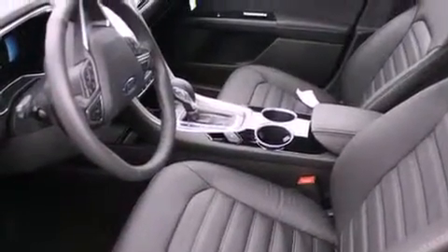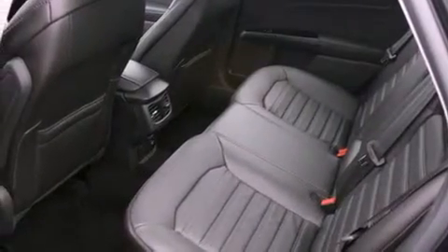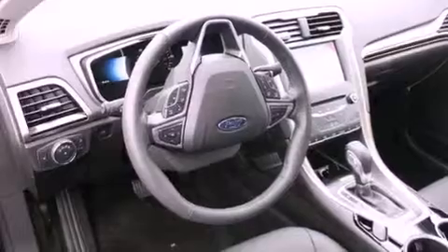With it, you can play music on popular MP3 players and integrate Bluetooth-compatible phones so you can talk while keeping both hands on the steering wheel.